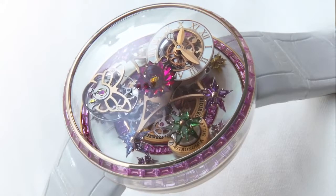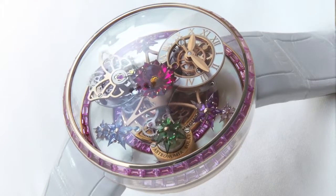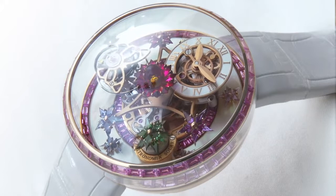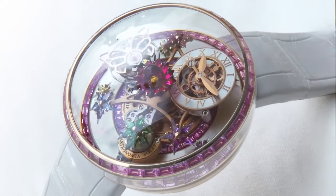This is the Fleur de Jardin by Jacob & Co., entered in the Ladies Complication category of the GPHG. Inspired by the movement of the Astronomia Solar, which was smaller and more compact than the iconic Astronomia.